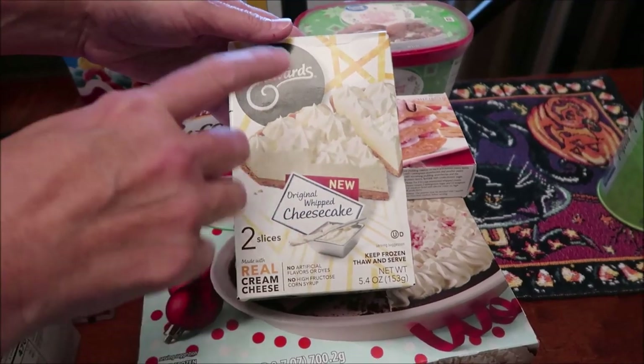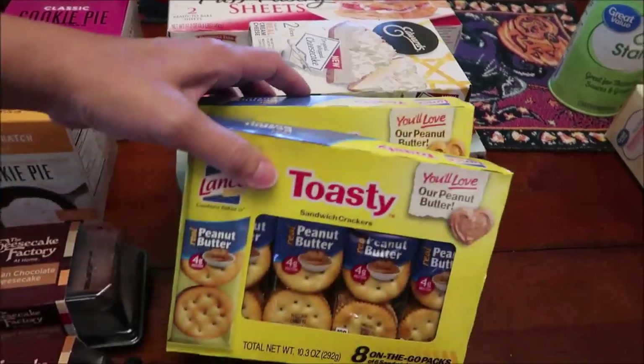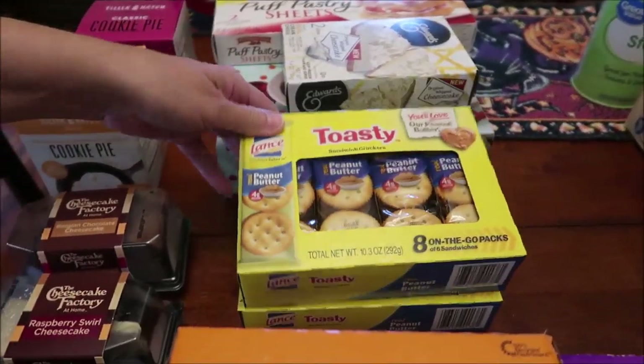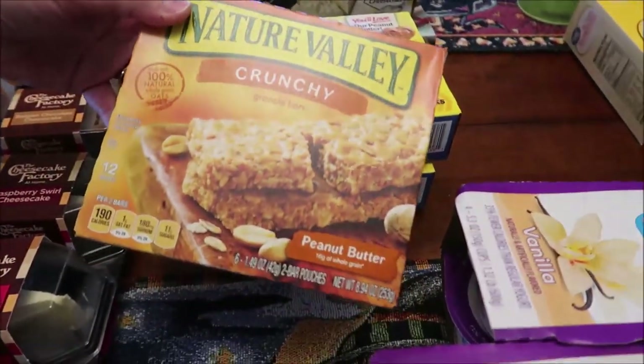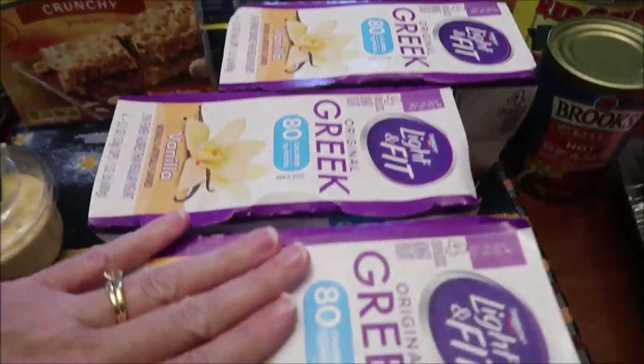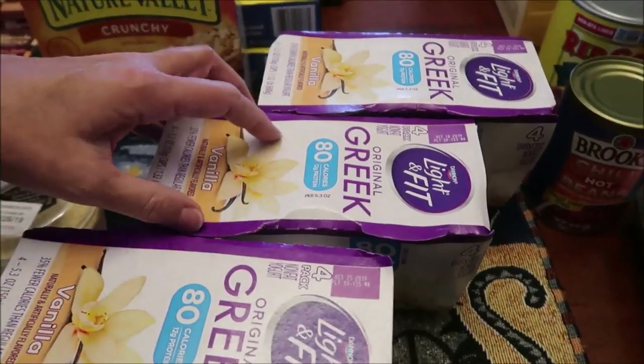Edwards has a new original whipped cheesecake — they had a big one but since we've never had it before I bought the slices, which I think is great that they offer slices. I bought two Lance Toasty peanut butter sandwich crackers and a Nature Valley crunchy peanut butter vanilla bar.